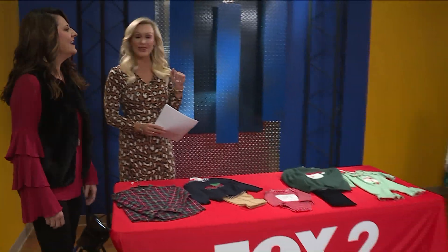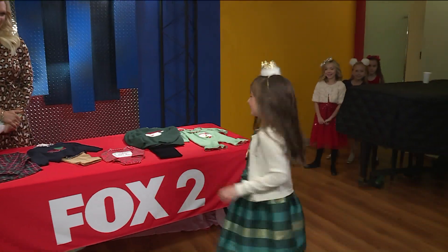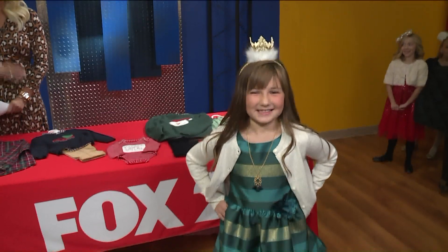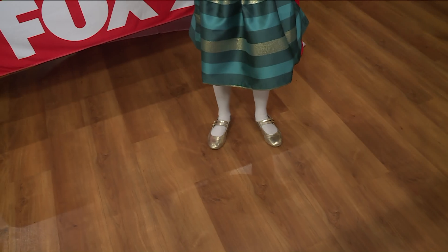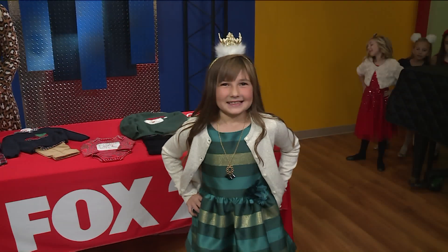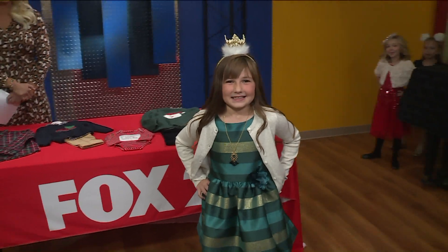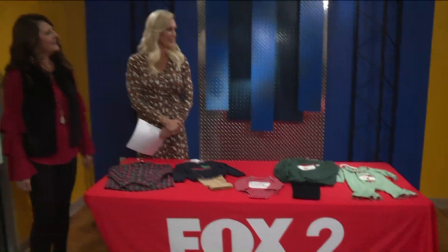You actually brought some very good looking little models with you this morning. First we have Lydia. Lydia is wearing a dress from Children's Place — it's striped taffeta. I love the gold accents in the dress. I love that it's green; a lot of the dresses are red, so the green is a different trend. She's got a gold flecked sweater on to keep her arms warm and a cute crown headband. Lydia looks fantastic!